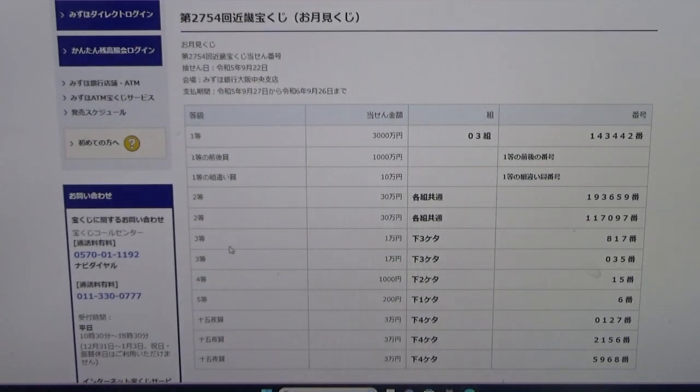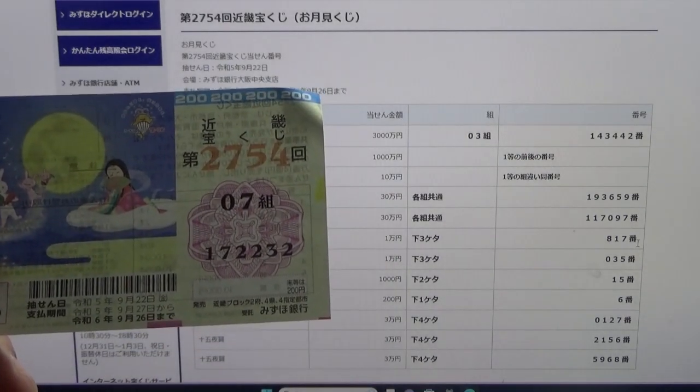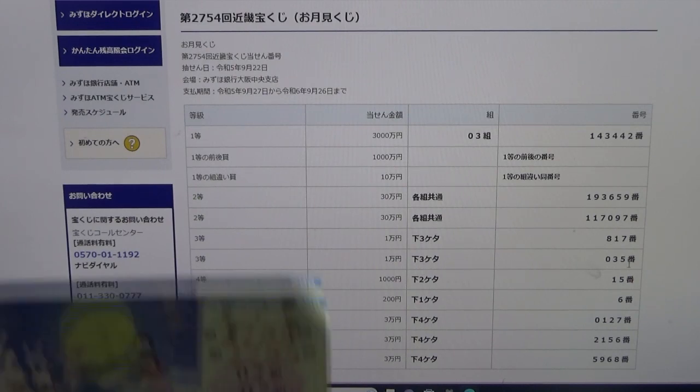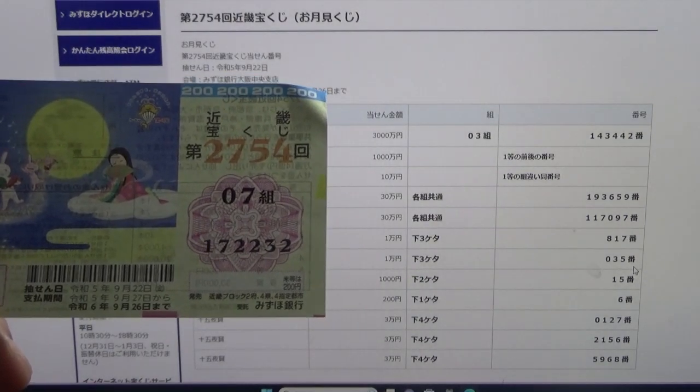To win the first third prize, Ichimanen — the last three numbers of your ticket must be 817. I have 232, no good. To win the second third prize, Ichimanen again — the last three numbers of your ticket must be 035. I have 232, no good.